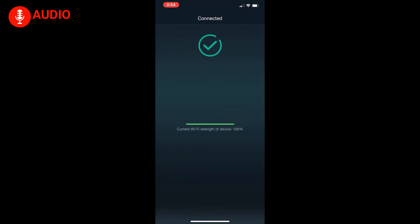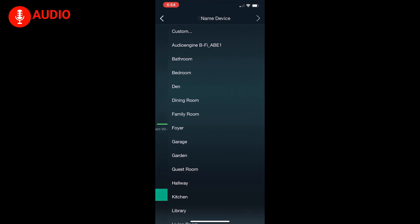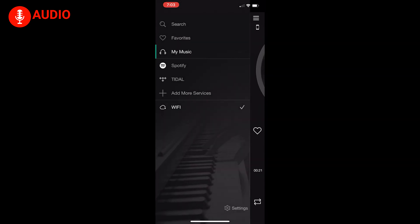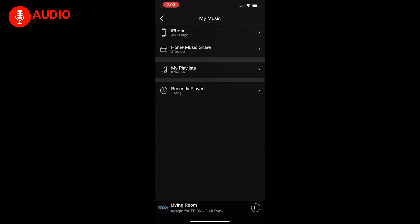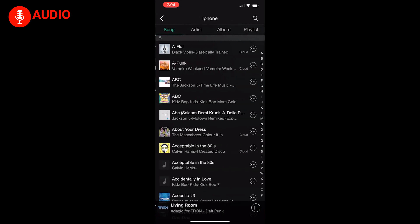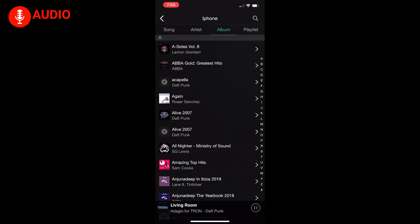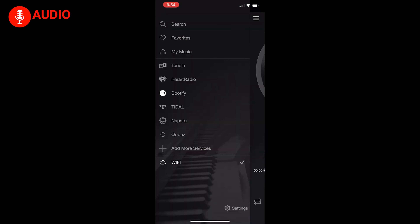Controlled through a user-friendly companion app on your iOS or Android device, the B2 offers versatile playback options. Stream from your music library or access popular music services like Amazon Music, Spotify, Tidal, and more. AirPlay compatibility allows you to stream from any other music player or service, providing freedom and flexibility.